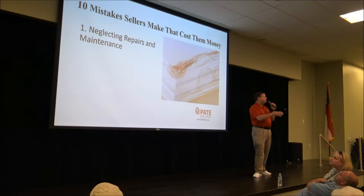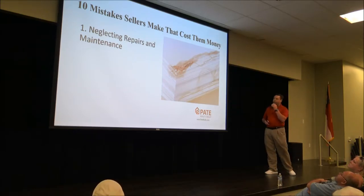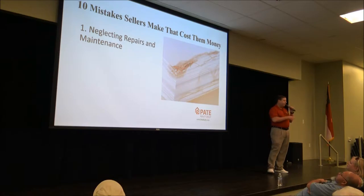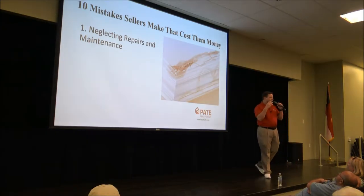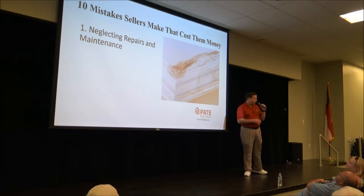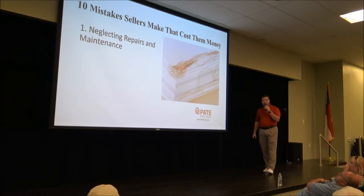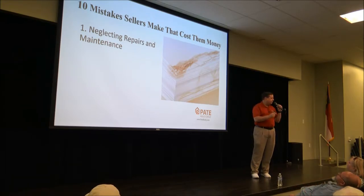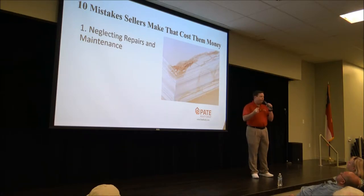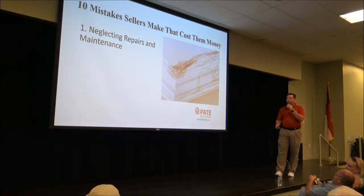Now let's talk about the ten mistakes sellers make when selling their home. The biggest drawback right now is neglecting repairs and maintenance. If you've got something wrong with the house, fix it — it's going to do nothing but get worse. A little mold now becomes a lot of mold in six months. A leaky roof that's just dripping right now will be a big deal soon. Go ahead and get those repairs completed before you list.